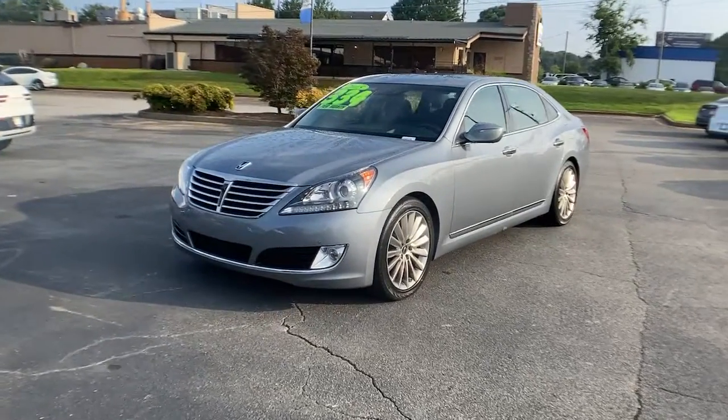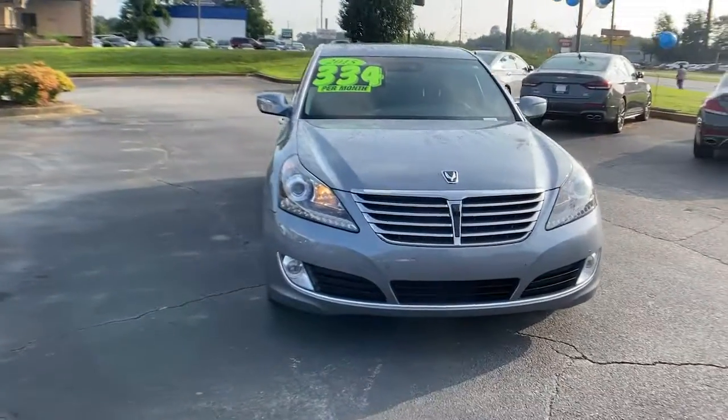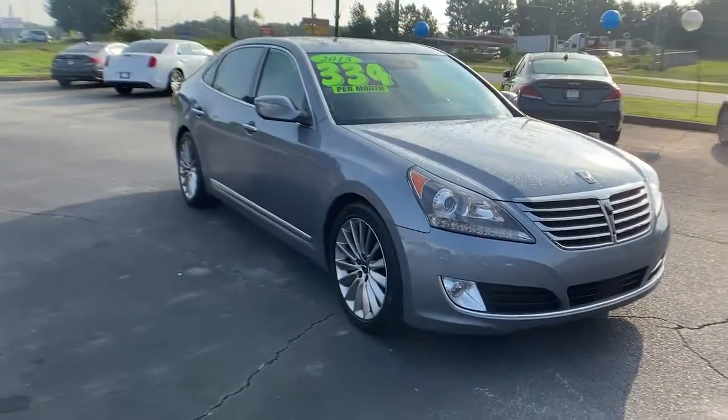Introducing the 2015 Hyundai Equus. With less than 30,000 miles on the odometer, this vehicle stands out from the rest.